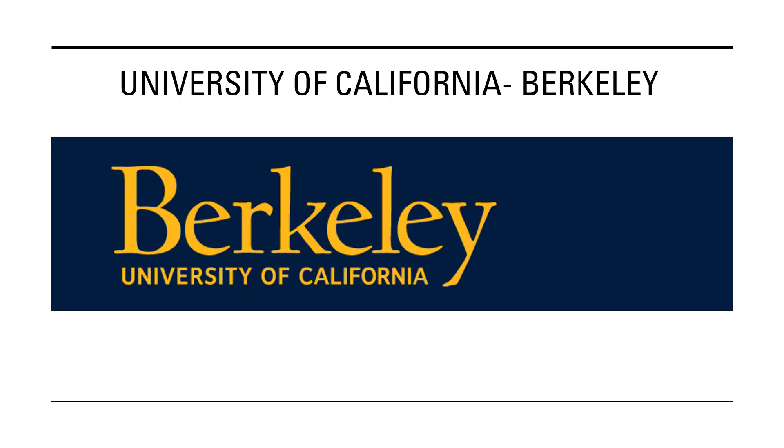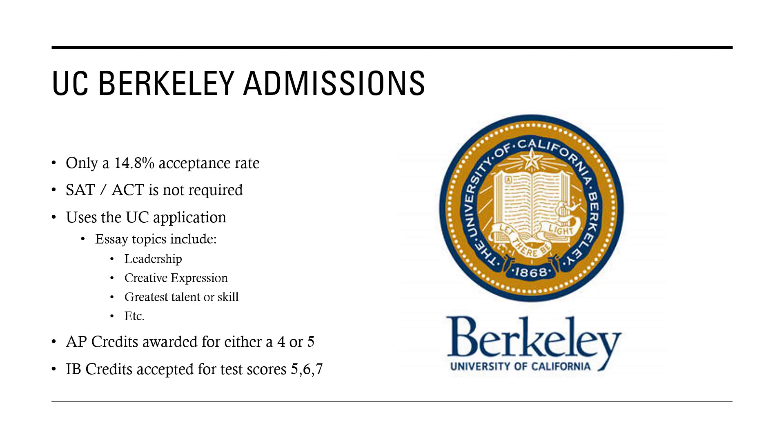The next college is University of California at Berkeley. For their admissions, it's extremely competitive and hard to get into, with only a 14.8% acceptance rate. Right now, because of the coronavirus, they do not require your SAT or ACT, however they might require it in the future after this whole thing passes.